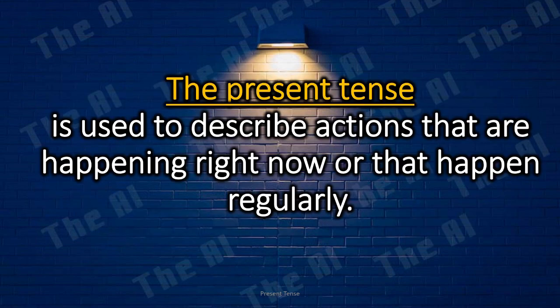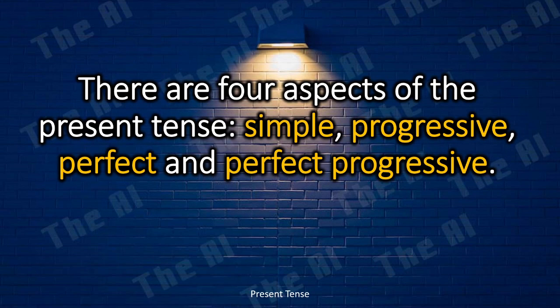The present tense is used to describe actions that are happening right now or that happen regularly. There are four aspects of the present tense: simple, progressive, perfect, and perfect progressive.